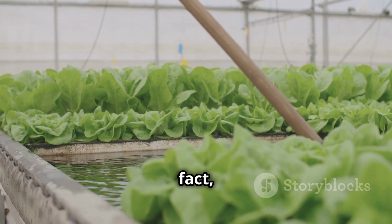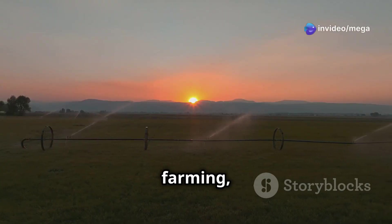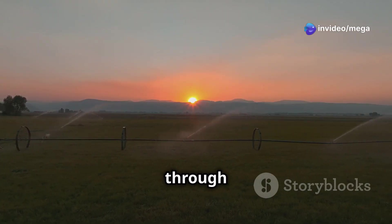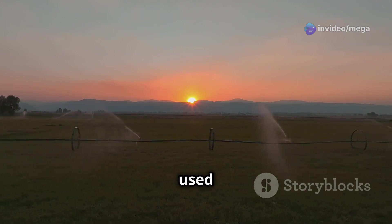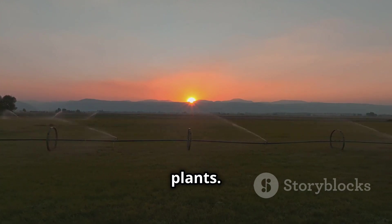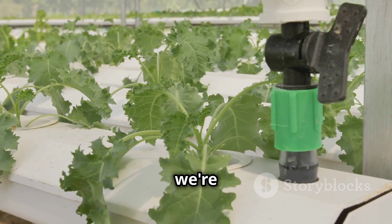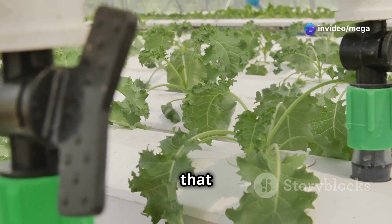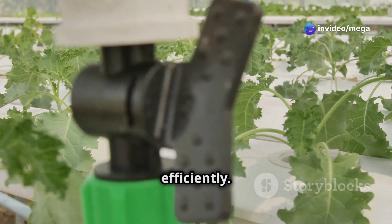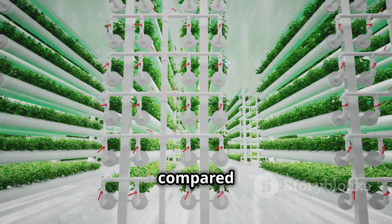First off, hydroponics saves a ton of water — in fact, it uses up to 90% less water than traditional farming methods. In traditional farming, a lot of water is lost through evaporation and runoff, meaning a significant portion never actually reaches the plants. But in hydroponics, the water is recycled and reused, so we're not wasting this precious resource. The closed-loop system ensures that every drop of water is utilized efficiently.